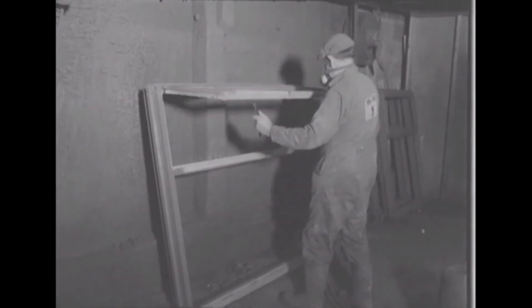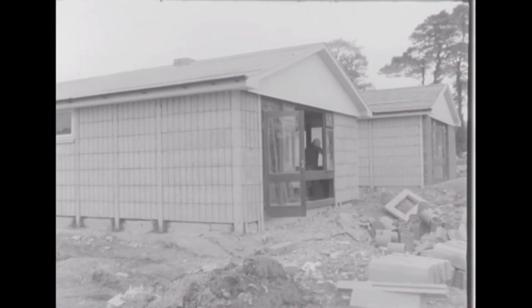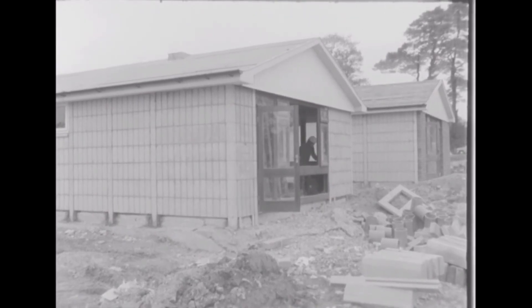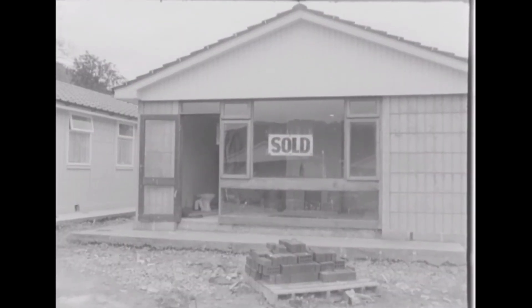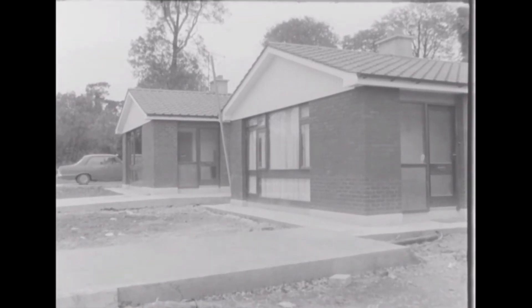Walls are insulated with polythene and fiberglass and the floors are solid concrete. The units in system built houses are standard but are assembled to make the finished houses in different sizes and styles. The chairman of RoFab, the company who built these houses, is Mr John Rowan.